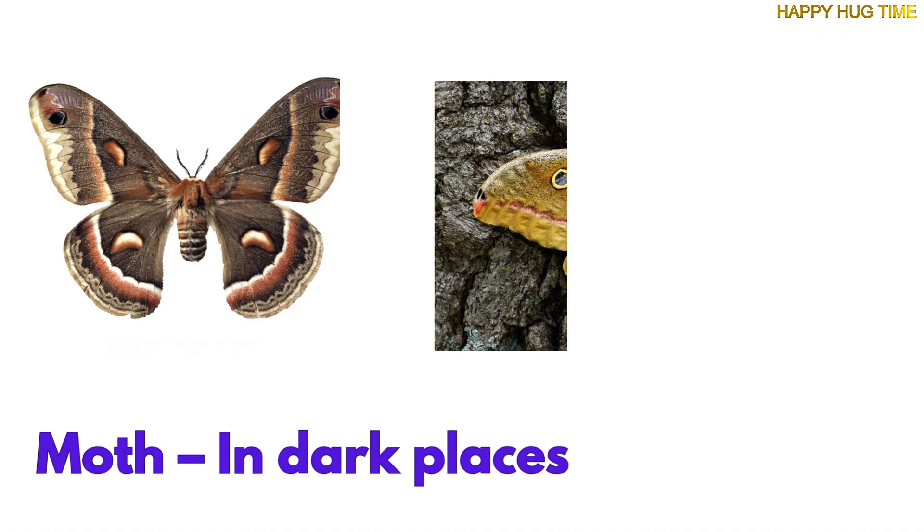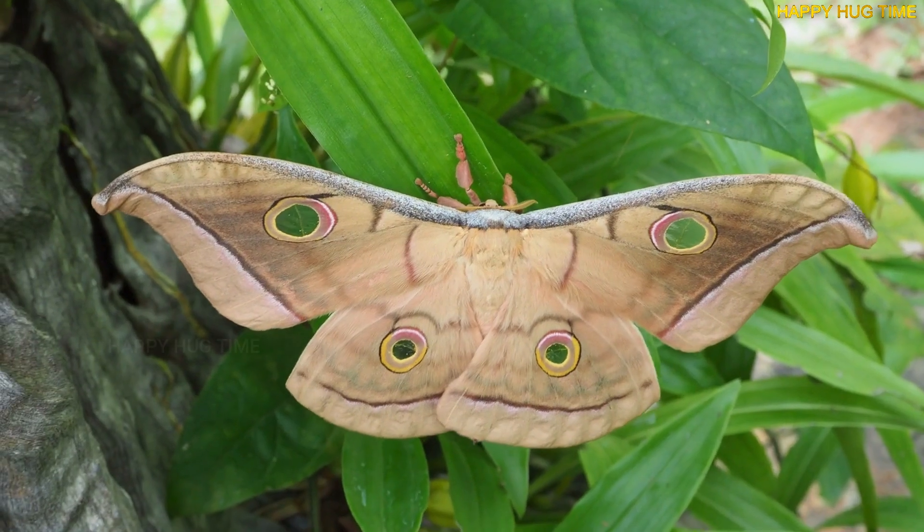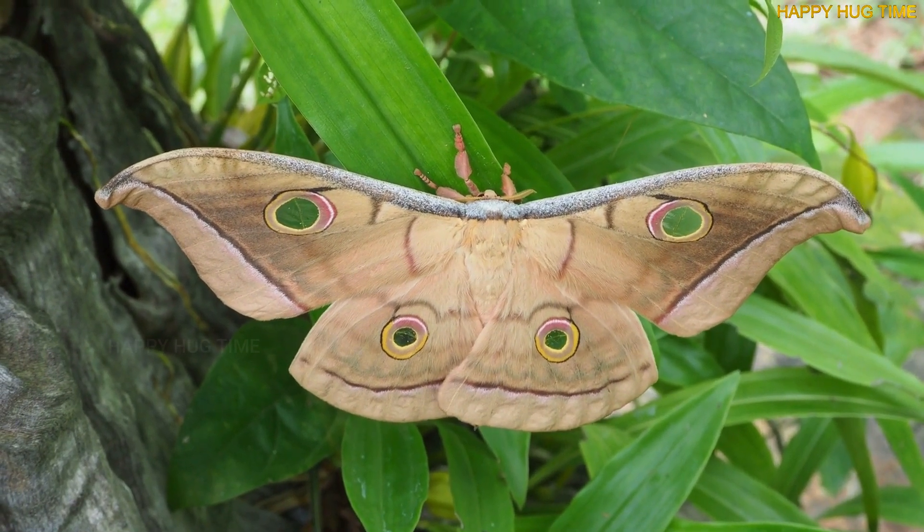Moths hide in dark corners, tree trunks, or even cozy closets. They love the night and come out when it's quiet and still.